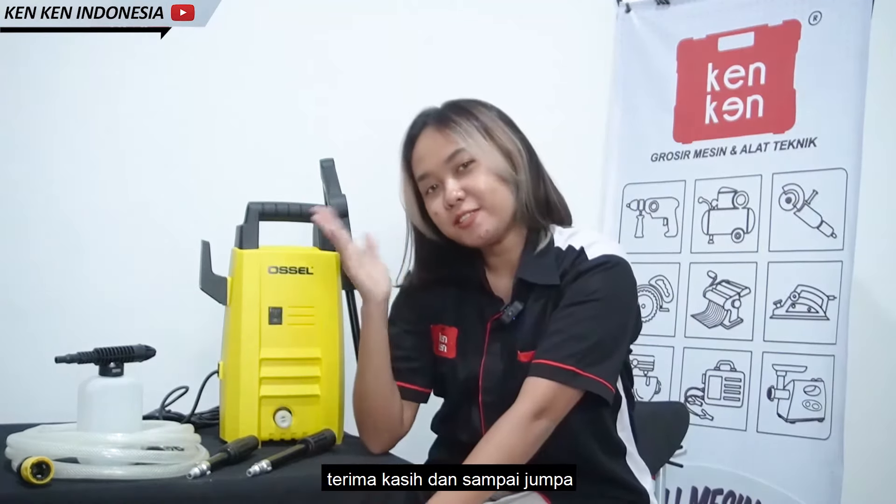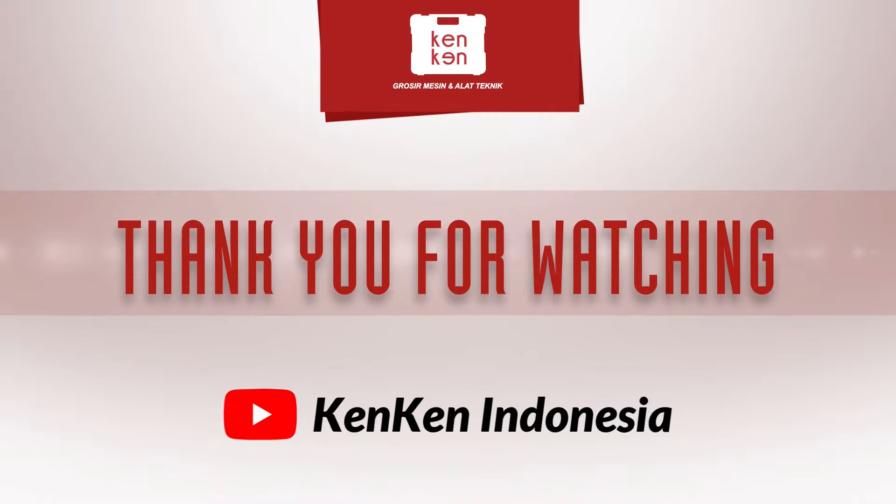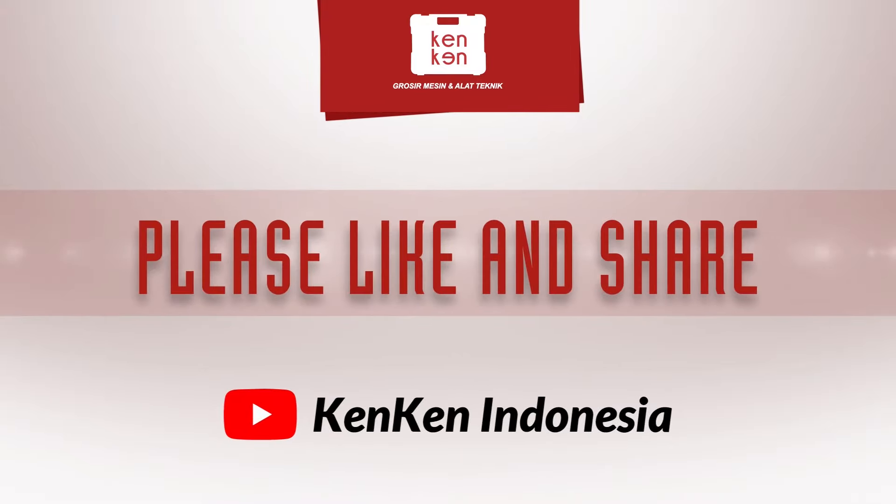Terima kasih dan sampai jumpa! Terima kasih telah menonton!